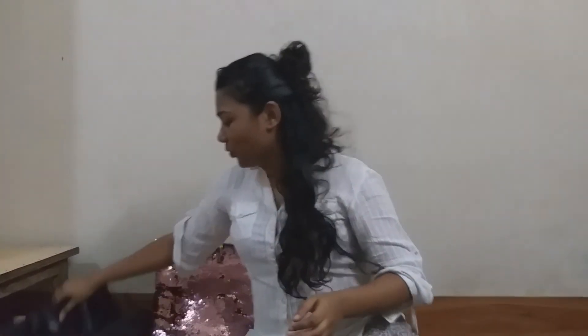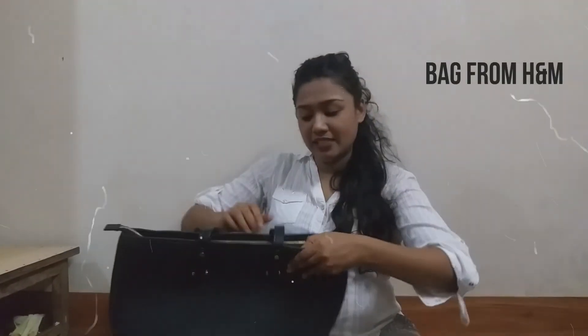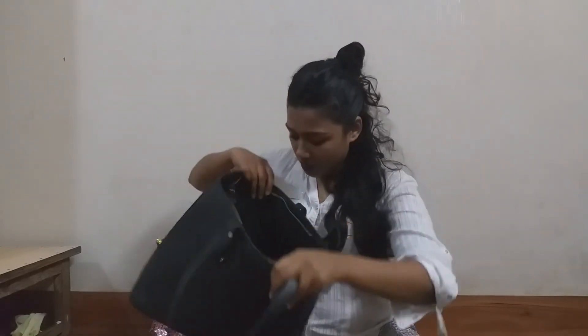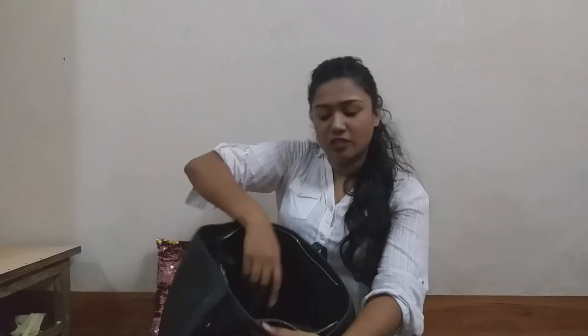This black bag is again from H&M. It has a big compartment and carries tissue inside, which is very essential when you are travelling. It has a small pouch and another zip inside. This can carry the whole world. This bag was for around Rs. 3,000 or so.